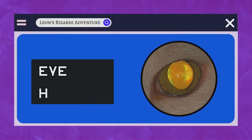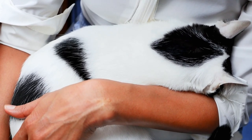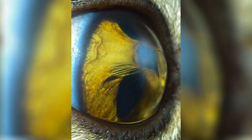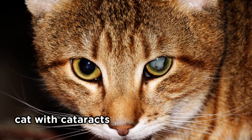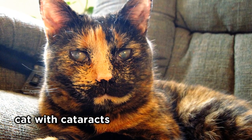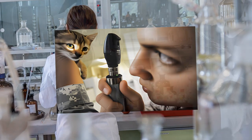Eye health. The health and well-being of a cat's eyes are of utmost importance. Cats can develop various eye conditions and infections. These may include conjunctivitis — inflammation of the eye's outermost layer — corneal ulcers, cataracts — clouding of the eye's lens — and glaucoma. Early detection and treatment are crucial to preventing these conditions from worsening.